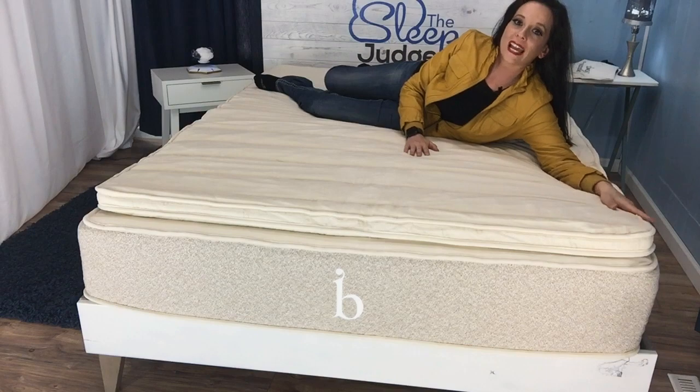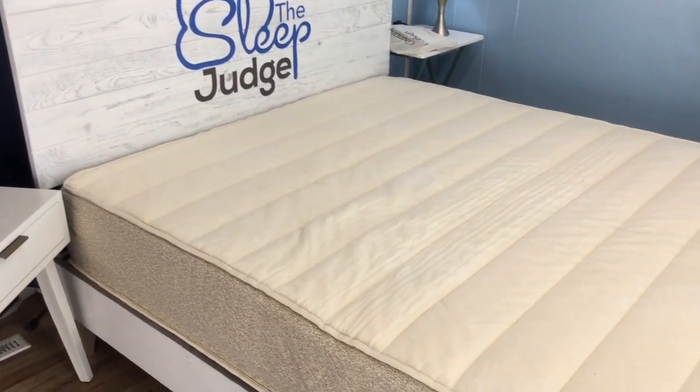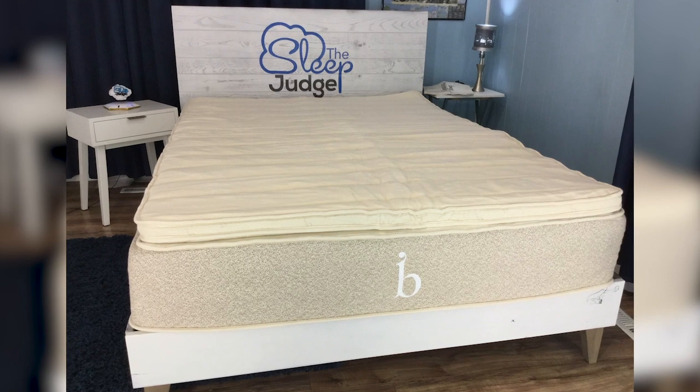Today we're going to be taking a look at the Birch topper by Helix. It's designed to go with the Birch mattress, so that's what we'll be using today for our demonstration, but you can order the topper separately for any mattress that you're using.